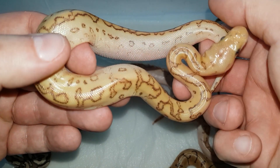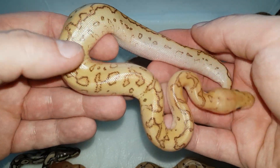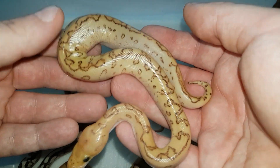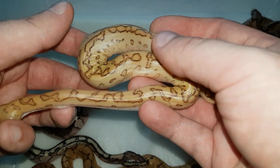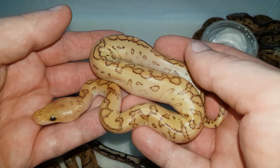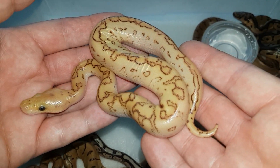I cannot wait till they shed. This one is actually a female, but I'll probably sell her because I'd prefer to keep my clown girls more simple — two or three genes max. So I'm going to keep the pinstripe clown female, and this little girl will most likely be available. Great-looking snake.